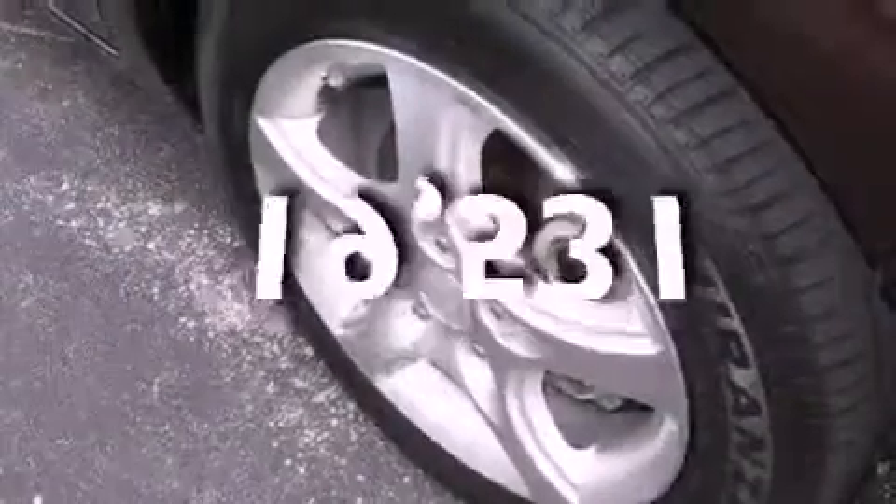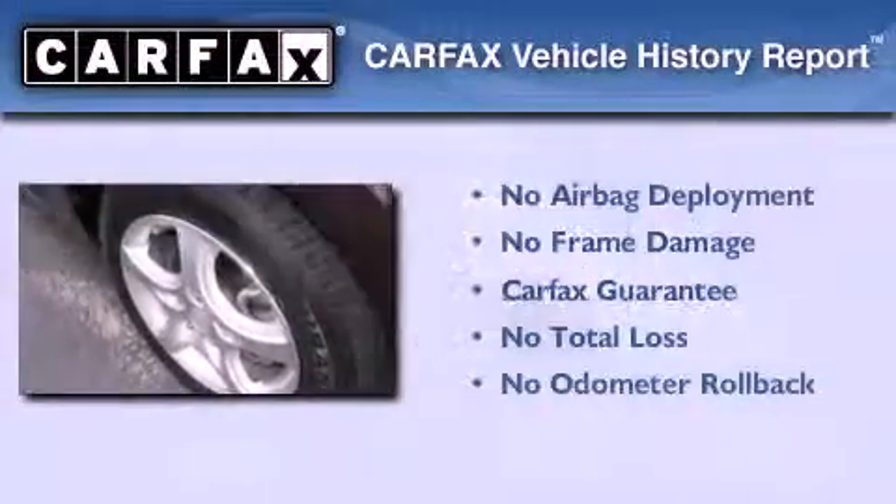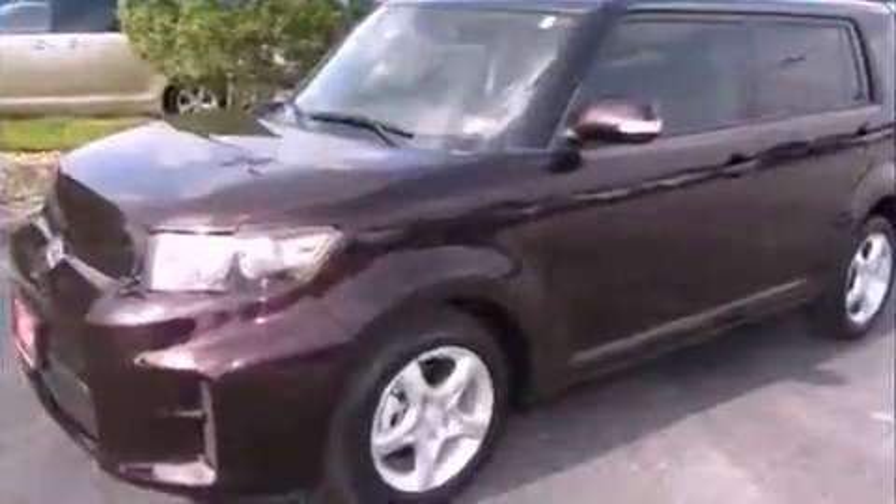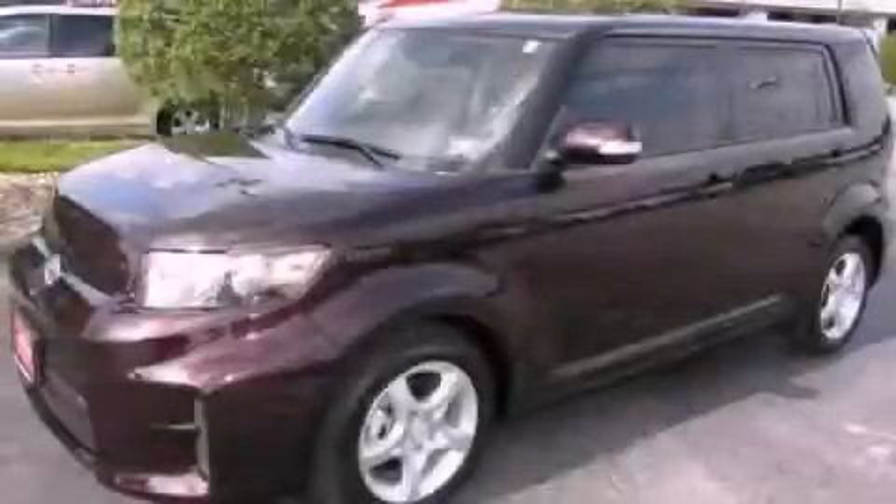This vehicle has less than 20,000 miles. Not to mention that this Scion qualifies for the Carfax buyback guarantee. Call now to find out how you can own this breathtaking automobile.